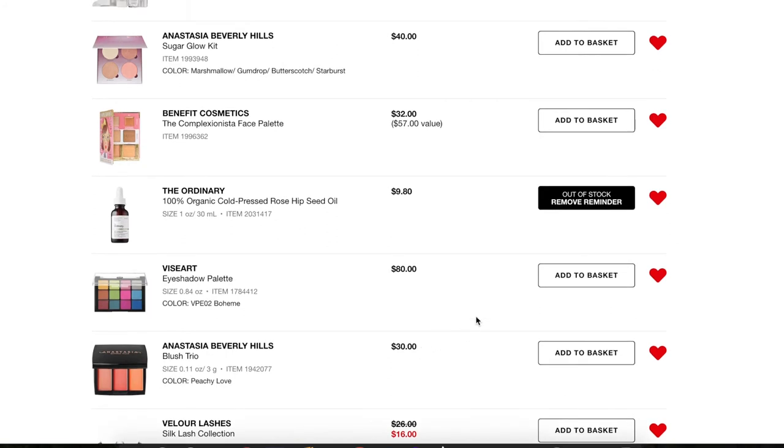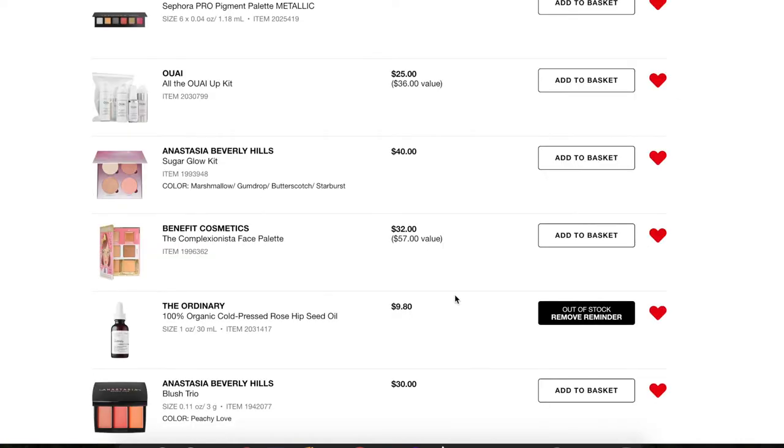Next, a Viseart eyeshadow palette. I really like the colors in it, but I wasn't 100% impressed with my other Viseart palettes — I like their smaller Theory palettes but not these larger ones. For $80, if I don't love it, why would I get more of it? So bye to that one.